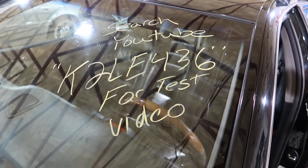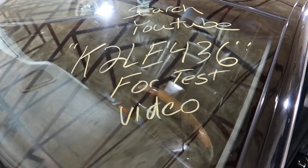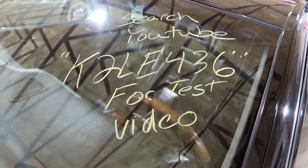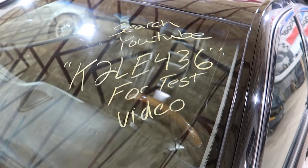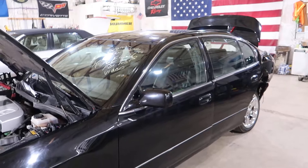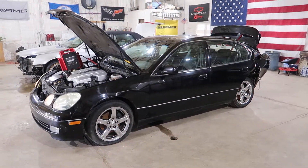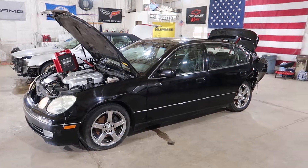Welcome to J&J's test video for K2 LE436. This is a 2002 Lexus GS430 with right around 133,000 miles on it. It took a pretty good hit in the rear.